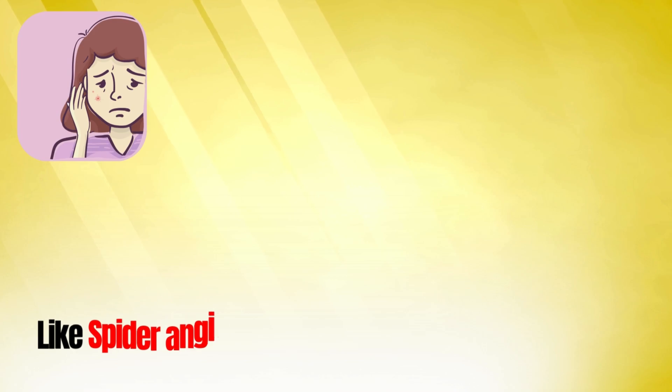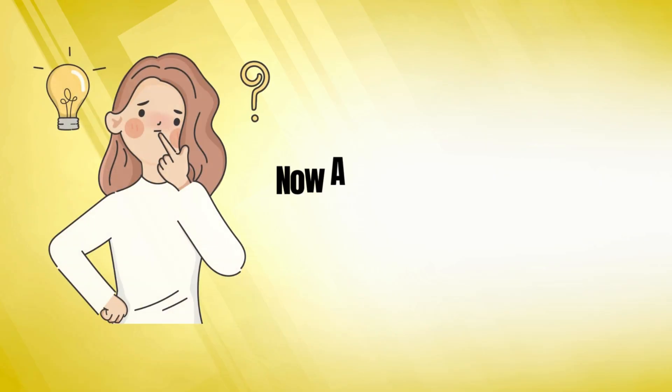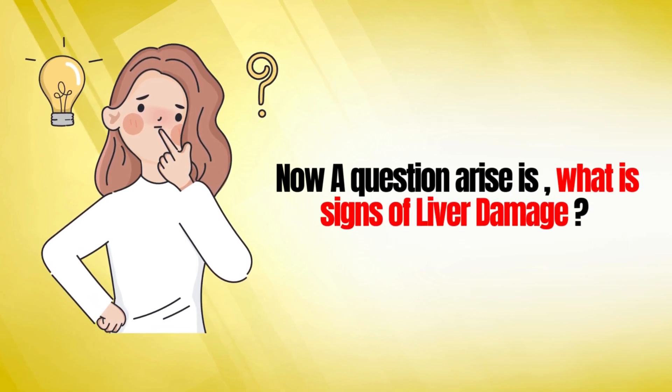These signs include spider angioma, stomach bloating, bad smell, gas, and dark urine color. Now a question arises: what are the signs of liver damage?